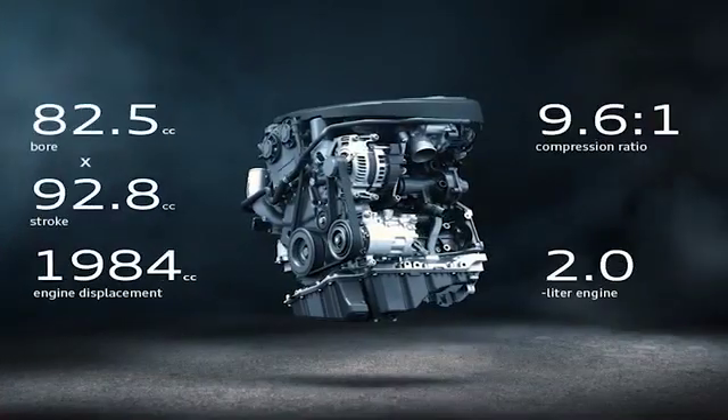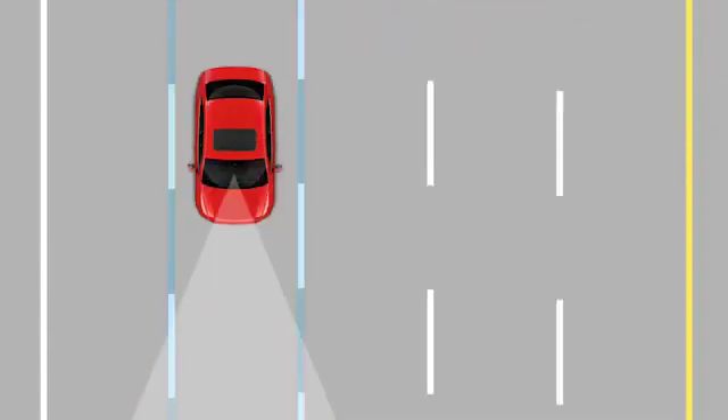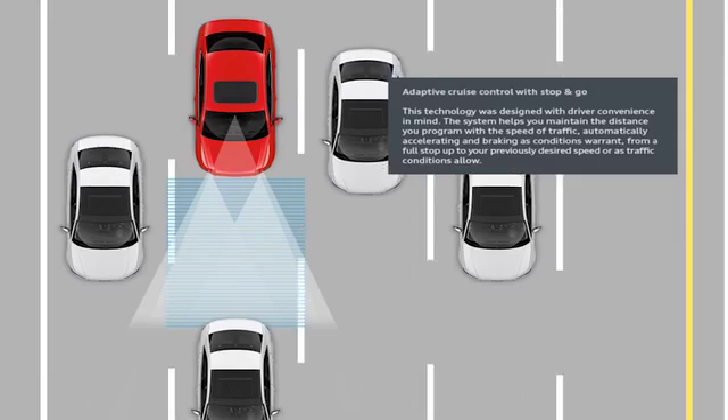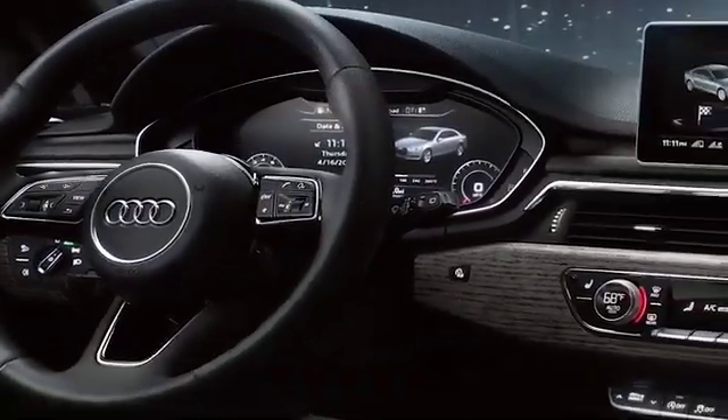Discover what propels A4 forward along with the legendary grip of Quattro all-wheel drive. Interact with intuitive driver assistance features like never before, and discover the kind of intelligence that puts A4 in an arena all its own.